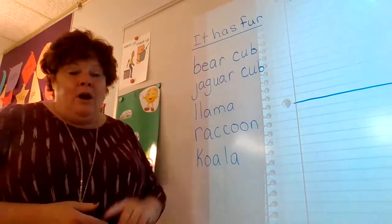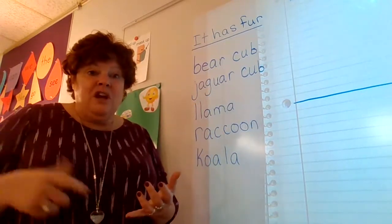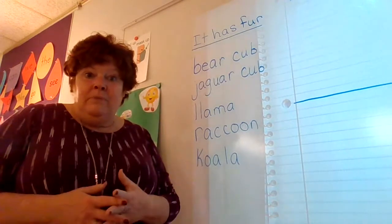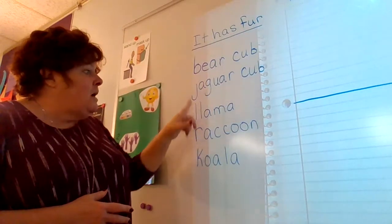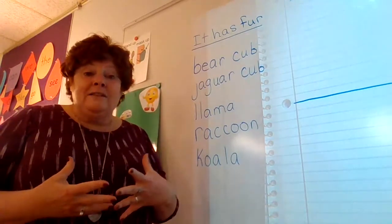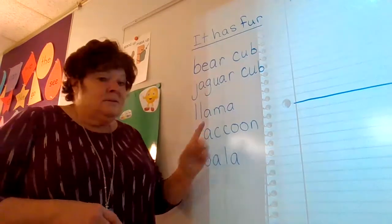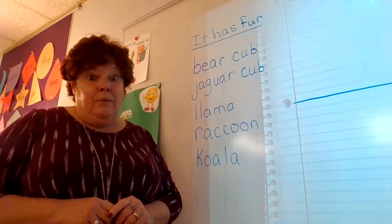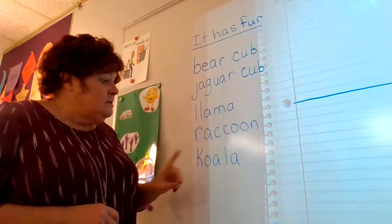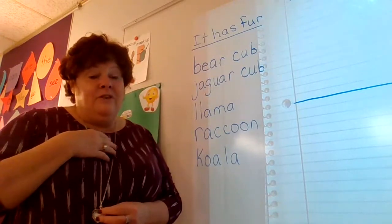We have the bear cub that has fur. We have the jaguar cub — I learned in the book that jaguars, even though they have fur and they're kind of like a cat, they like water. I didn't know they like to swim, so that was interesting. We also have llamas — llamas have fur, and sometimes their fur gets made into clothing. Raccoons have fur too; we see raccoons on the edge of the road. And the last one I picked was the koala — koalas are so cute and they definitely have a lot of fur.